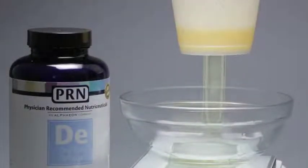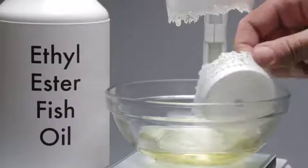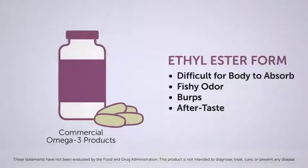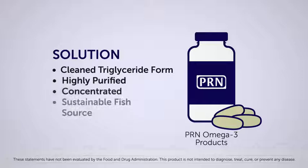The PRN omega-3 product has gone through an additional step to cleanse the oil from the ethyl alcohol. Which of these two products would you want to consume? PRN Physician Recommended Nutraceutical products are produced in the triglyceride form and are highly purified, concentrated, and obtained from sustainable fish sources. This makes them easier to digest and results in greater absorption of EPA and DHA when compared to ethyl ester oils.